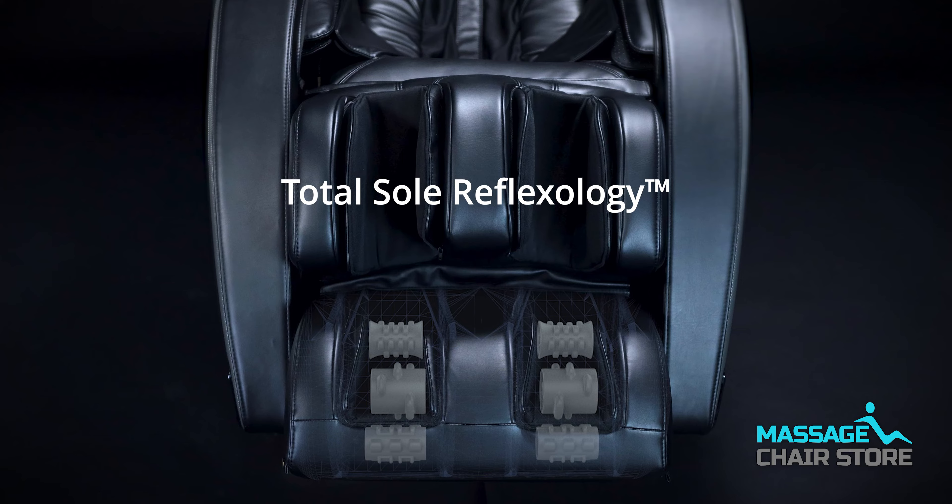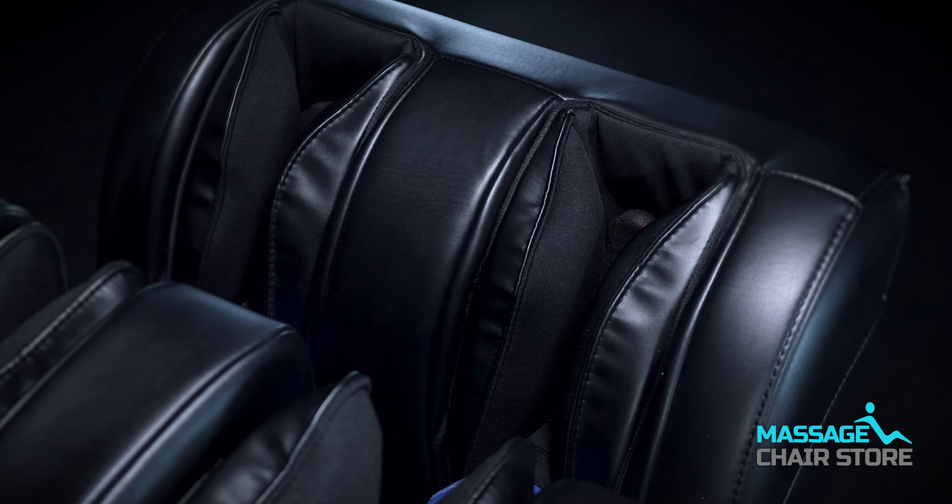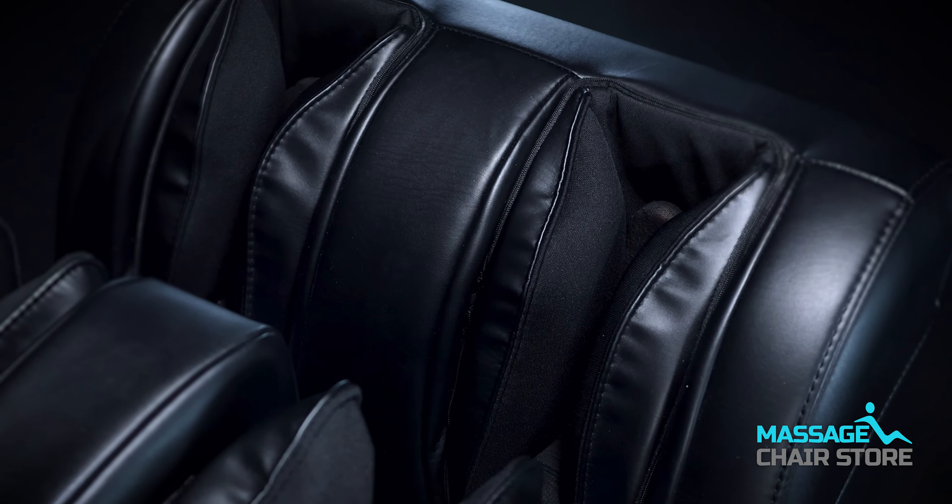Additionally, this chair boasts a unique triple roller total sole reflexology system. This means that there are three sets of rollers strategically placed to cover the entire foot, delivering a truly superior foot massage.